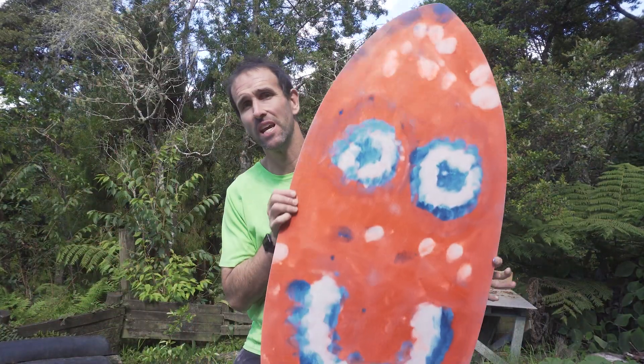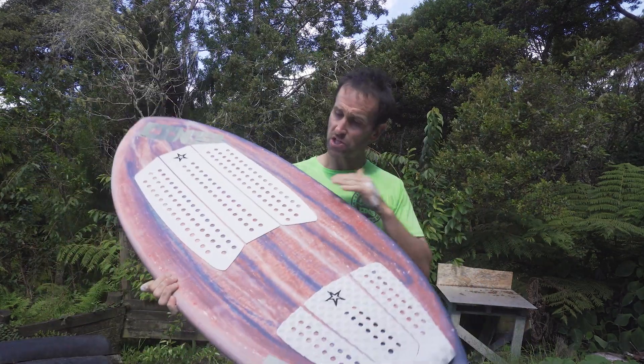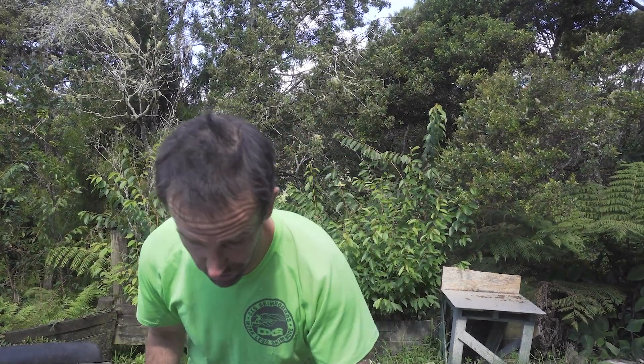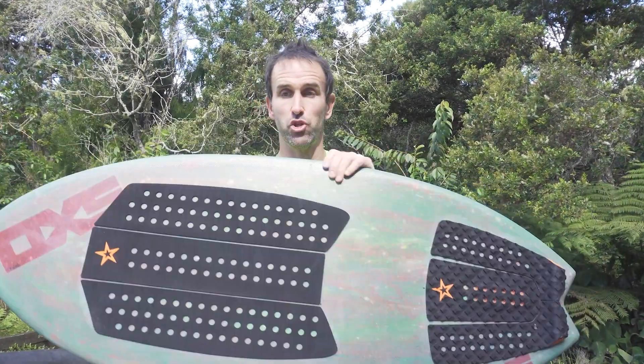I have this large custom carbon crabber. As you can see, same Sticky Johnson pads as I run on pretty much all the boards.